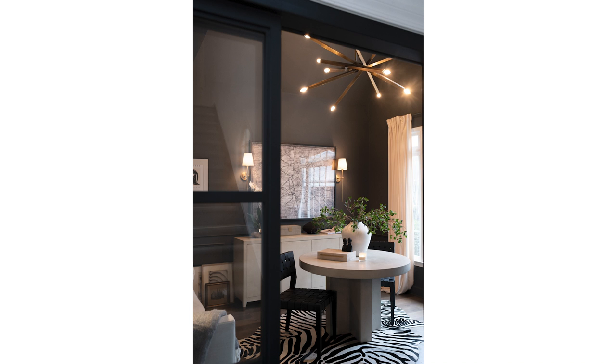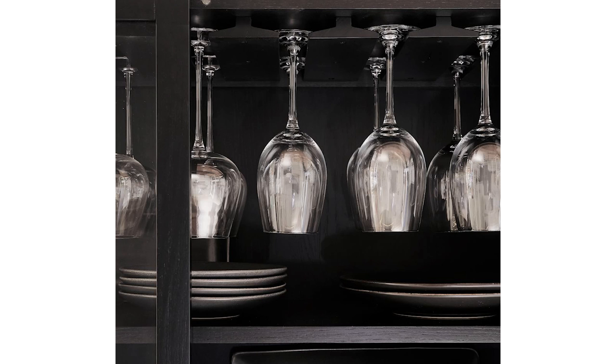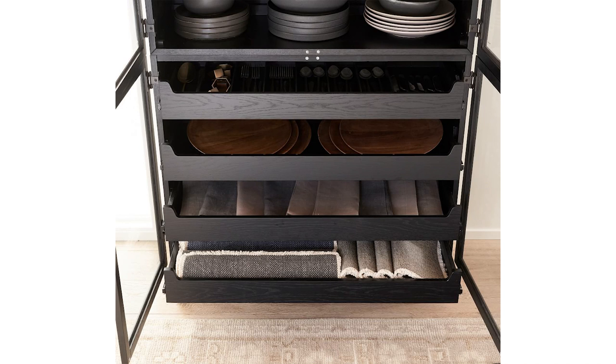I also love closed storage like a sideboard. I've got one here in my office that I use for office things and also store some of my china. Bar carts and bar cabinets are great for drinkware. Having those larger pieces can really help you corral your stuff and store it — whether in plain sight or tucked away.